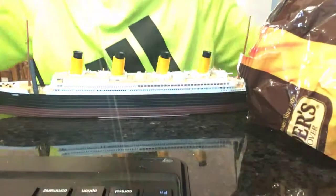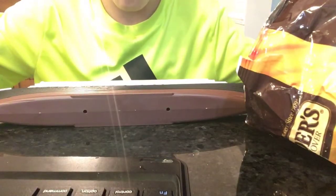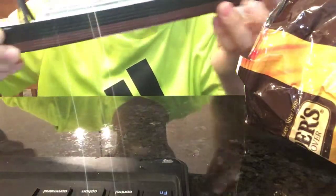And it does not float. Actually, it'll go like this and then turn over and then capsize, I think. That's what mine did.